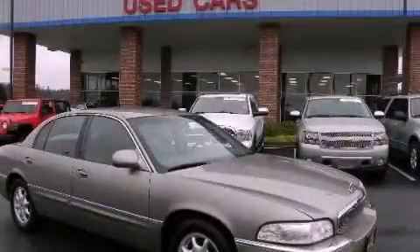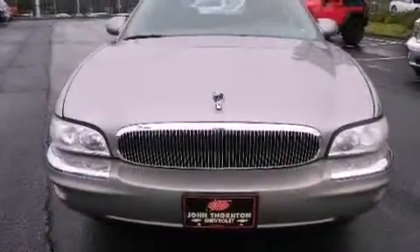This is a 2002 Buick Park Avenue. It has a 3.8-liter six-cylinder engine and a four-speed automatic transmission.